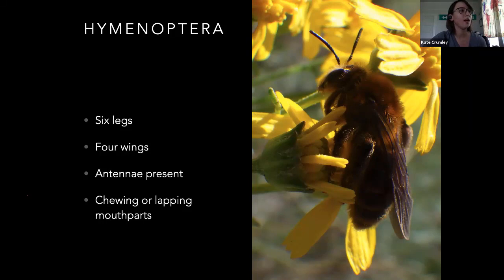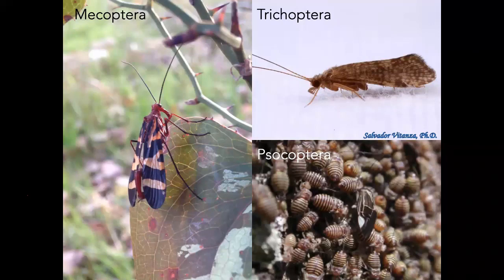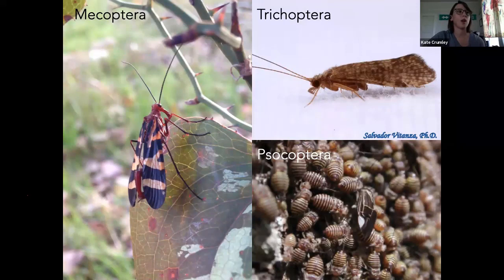Mecoptera — that's a group we're not really going to deal with a whole bunch. That's going to be scorpion flies and hanging flies. Most of those are predatory. They don't actually sting — scorpion flies just look like they have a stinger. Trichoptera — that's going to be another aquatic species, the caddisflies. They've got little fringes on the edge of their wings. Some people make jewelry out of their larval stage — they gather up rocks and stuff, spin silk in it, and make a little bag. It's kind of like an underwater bagworm.